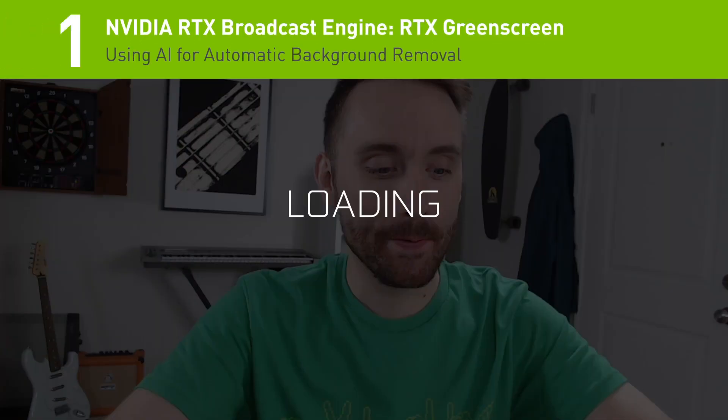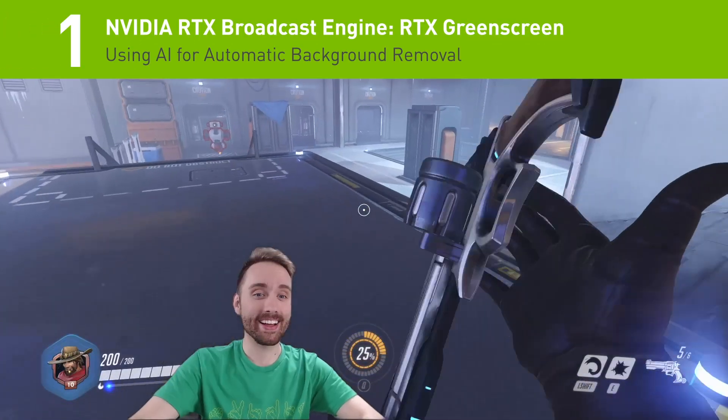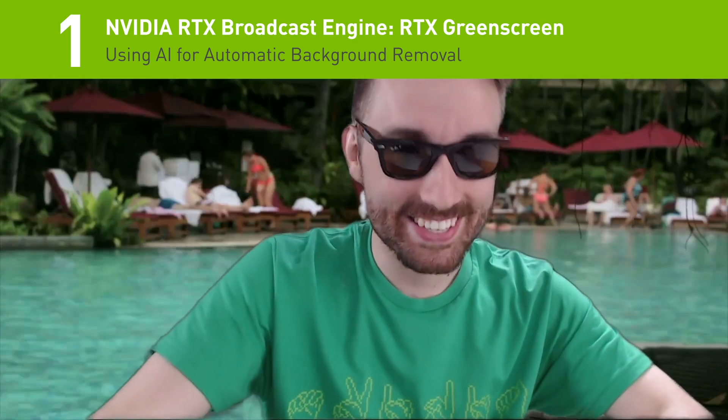And the number one story: NVIDIA just announced a new AI background removal SDK that can do the job of a green screen without the actual screen.